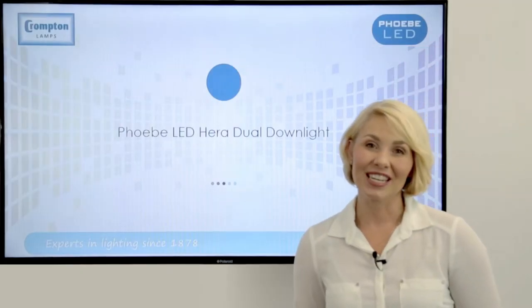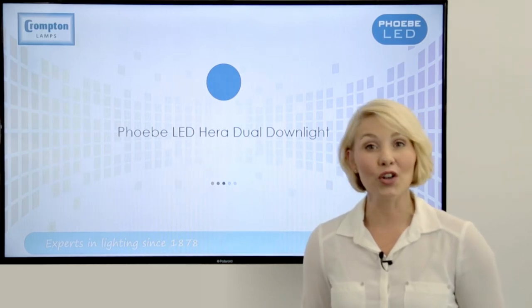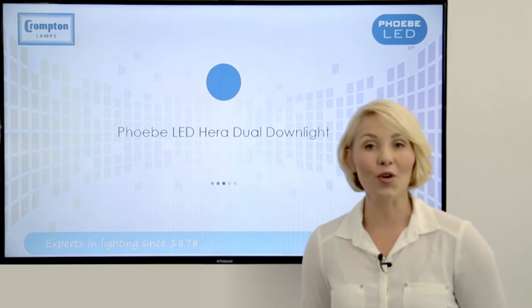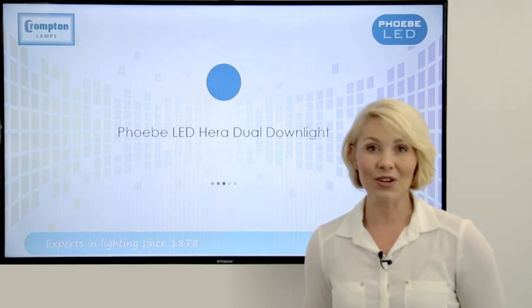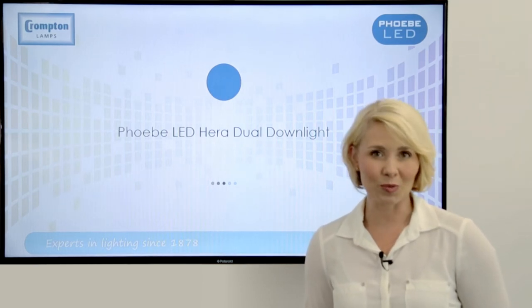Hello and thanks for watching. Today I'd like to spend a few minutes to show you the main features of our new Phoebe LED Hera downlight fitting from Crompton Lamps. Phoebe LED is the brand name of our new fittings family that is rapidly growing and promises to provide you with innovation at affordable prices.